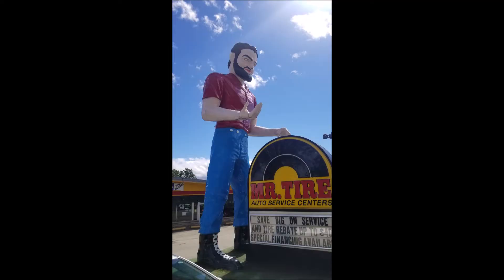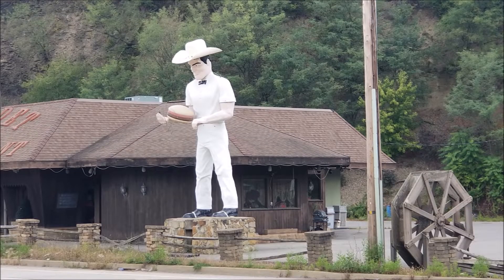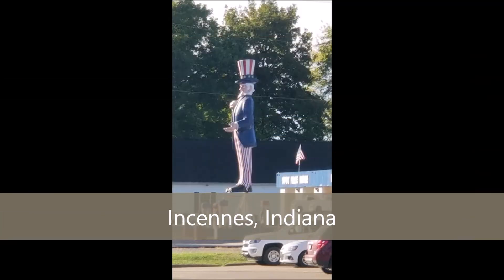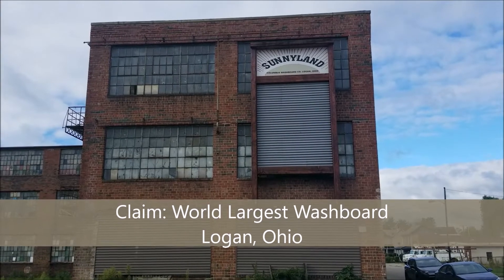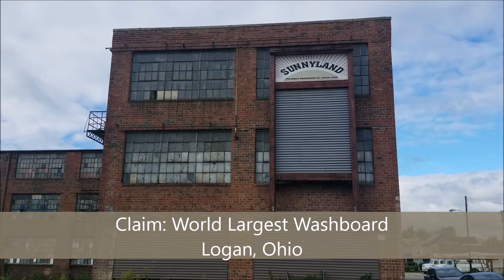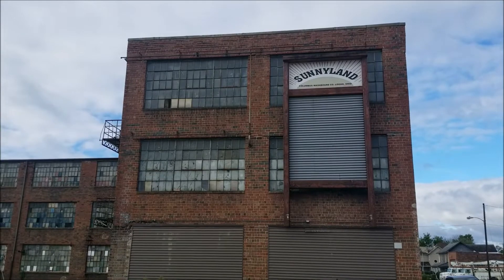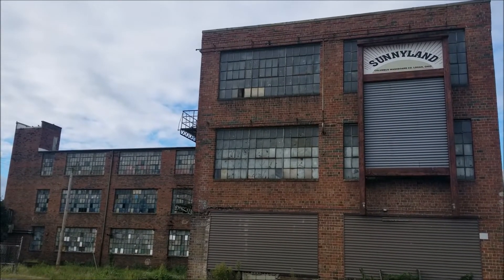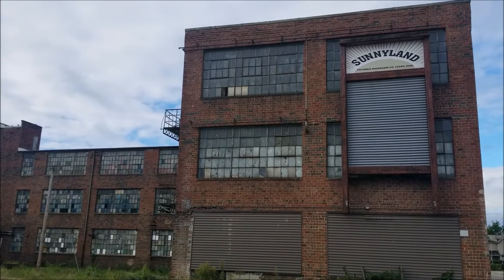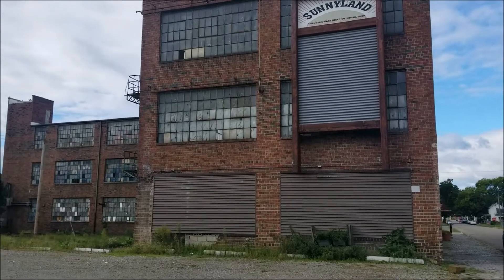Another one of those quirky little Roadside America attractions — this is supposed to be the world's largest washboard, and as you can see, it's just hanging on the side of a building. I guess they used to make washboards here, but you can look it up.